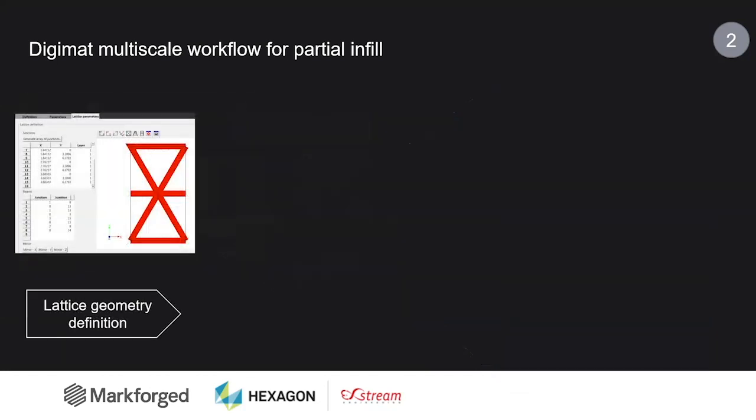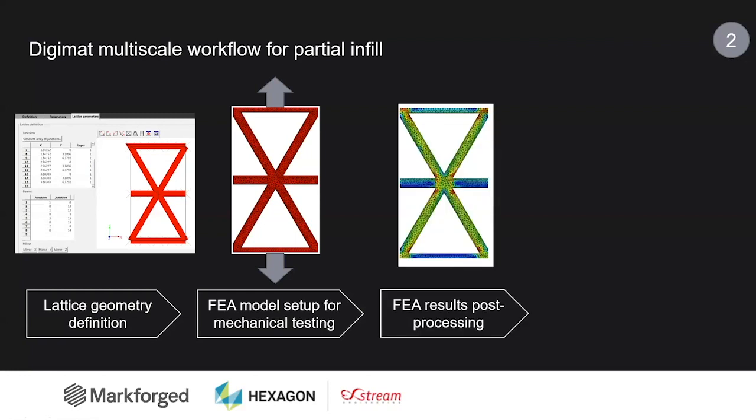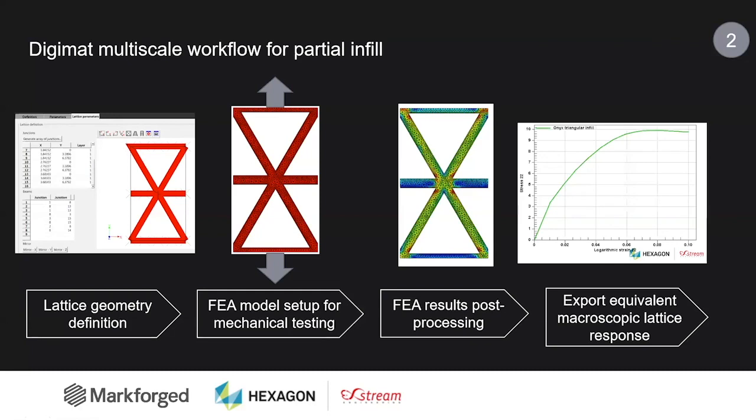To address this, we are using DigiMAT FE, one of our tools, to create first the unit cell of the infill. This is the symmetric unit cell of the triangular infill, reproduced just by defining an array of different nodes and clicking to create the associated junctions — the different struts. Once that geometry is reproduced in DigiMAT, it will almost automatically mesh the geometry, assign the right material behavior (Onyx here), set the boundary conditions and loadings, run that analysis, post-process the results, and export the equivalent material behavior to the finite element analysis — so that we don't have to mesh very finely this kind of infill at the level of the part.